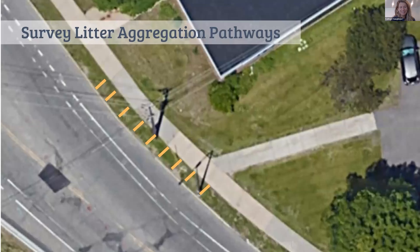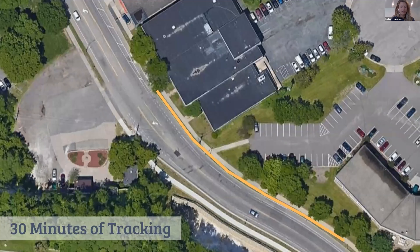Here's what a transect actually looks like: once you arrive at one of those priority squares, you'll pick a litter aggregation pathway — any space safe to walk along, like a road, sidewalk, or pathway in a park. You'll estimate an area about three feet or one meter wide — roughly the length from your outstretched fingertips to the center of your chest — and follow that line for about 20 minutes collecting data. We updated from 30 to 20 minutes because people were collecting really long transects.